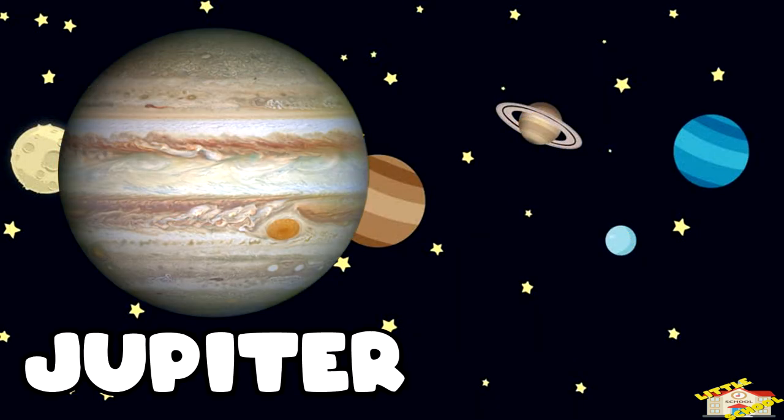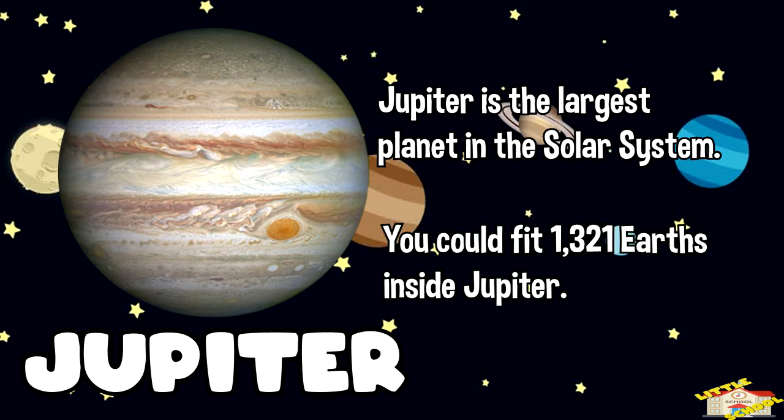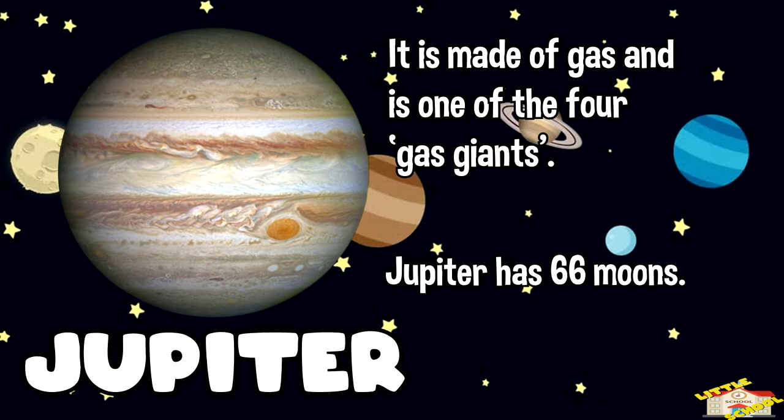The fifth planet is Jupiter. Jupiter is the largest planet in the solar system. You can fit over 1,321 Earths inside Jupiter — that's huge! It is made of gas and is one of the four gas giants. Jupiter has 66 moons.